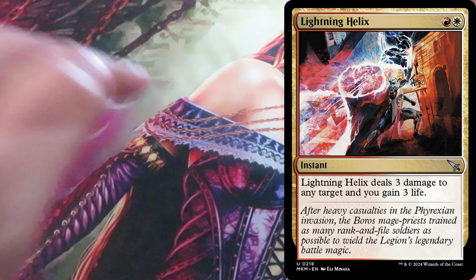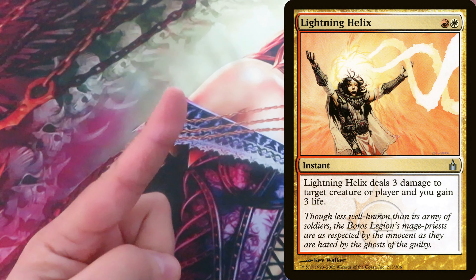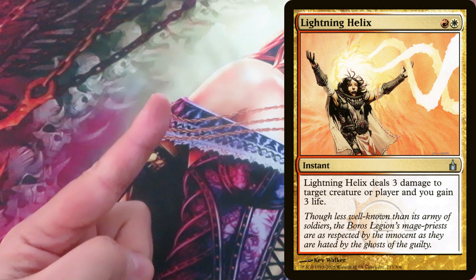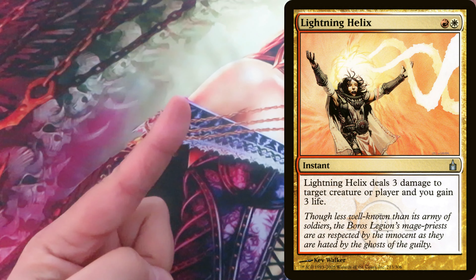Lightning Helix was first released in the first Ravnica block — actually the first Ravnica set, Ravnica: City of Guilds. The original spell text read: it deals 3 damage to target creature or player, which was later changed, with artwork by Kev Walker. And it was immediately a powerhouse Standard card at that time.